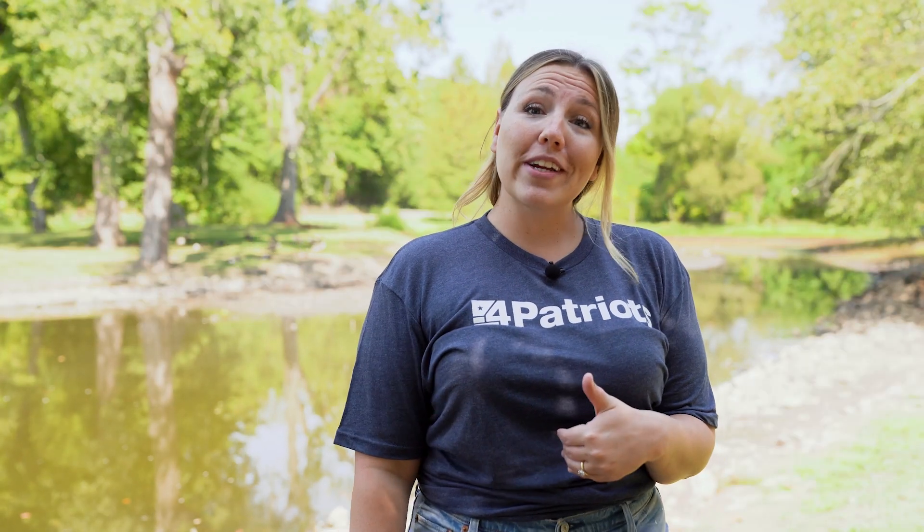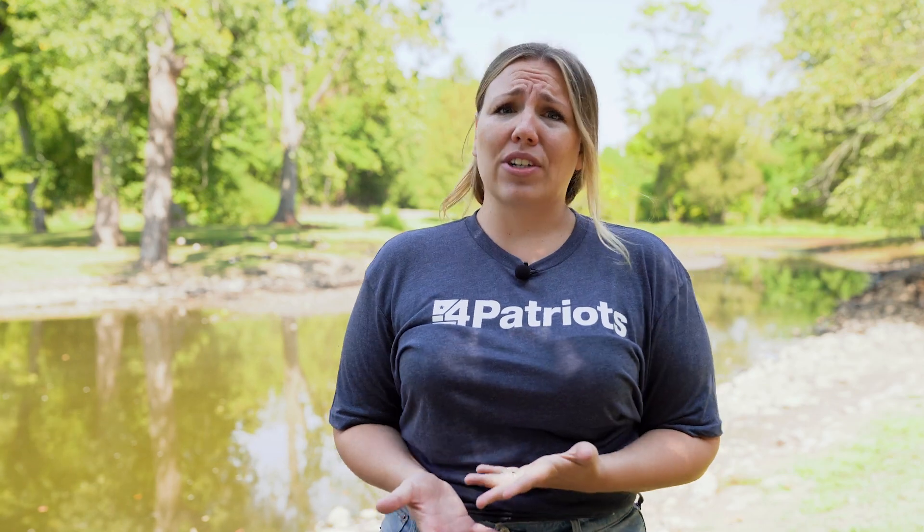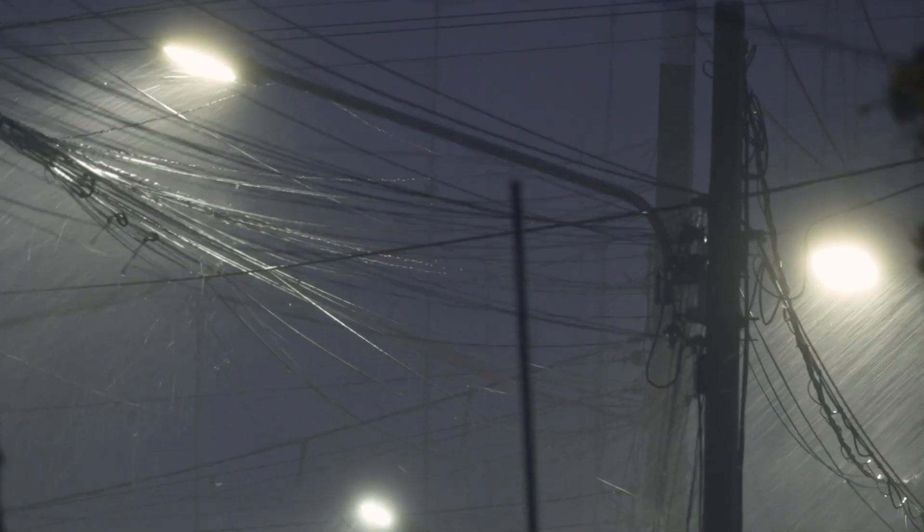The last evacuation go bag essential I'll be covering here is the Patriot First Aid 129. The chances of an injury increase during a natural disaster. Falling debris, chaotic weather, and desperate situations mean that a minor injury could happen, even if you're careful.